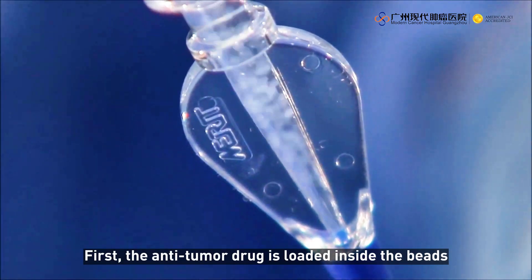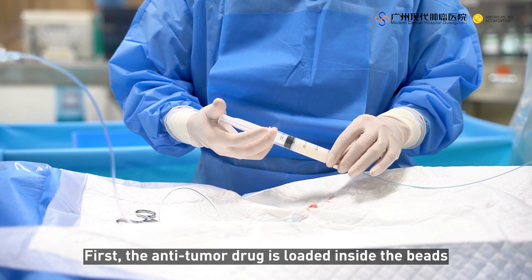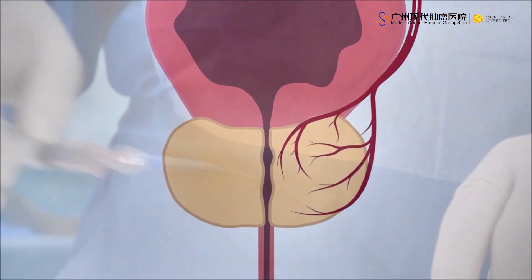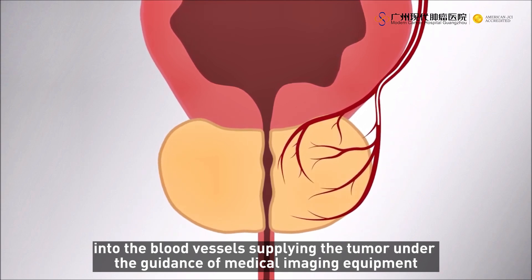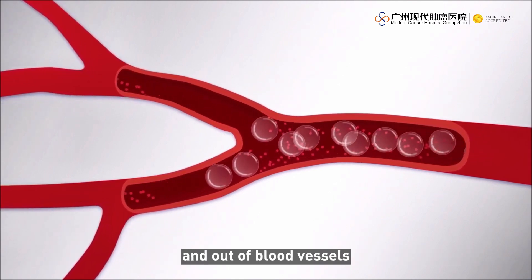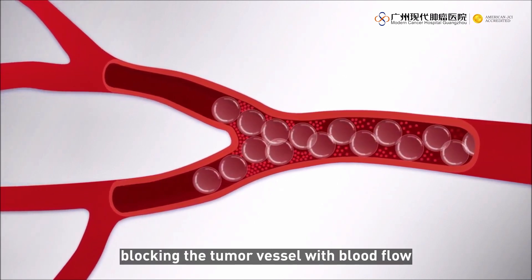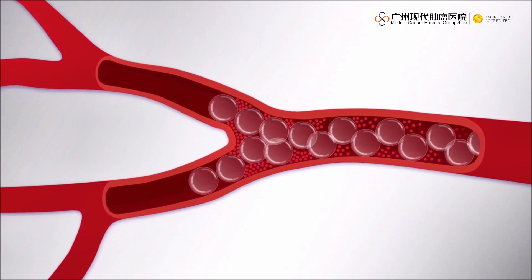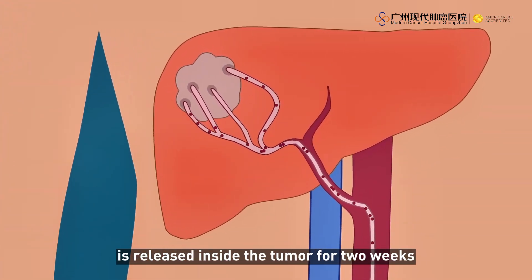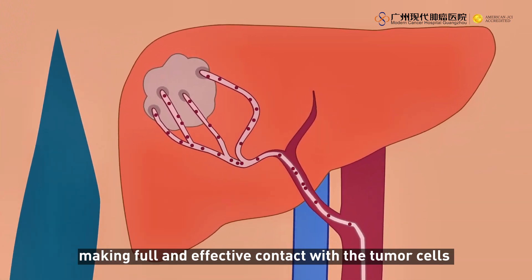First, the anti-tumor drug is loaded inside the beads, and a catheter is inserted to guide the drug-eluting beads into the blood vessels supplying the tumor under the guidance of medical imaging equipment. Beads have the same specific gravity as blood and can float in and out of blood vessels, blocking the tumor vessel with blood flow. The drug carried in the beads is released inside the tumor for two weeks, making full and effective contact with the tumor cells and killing them.